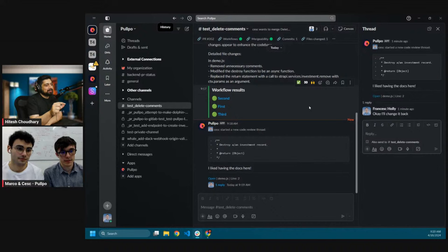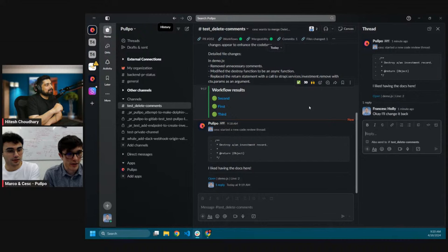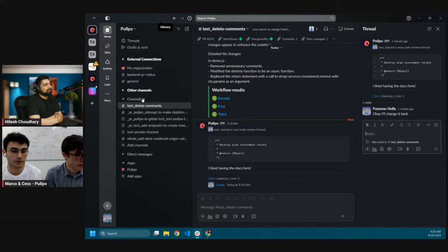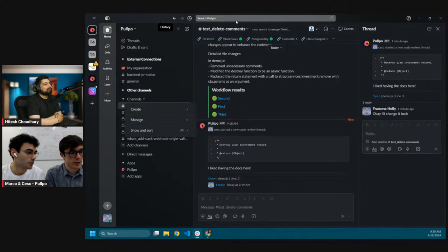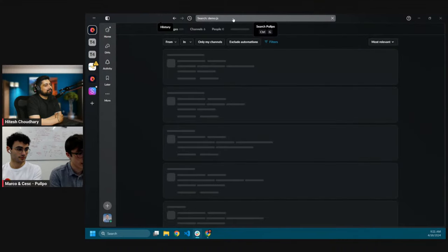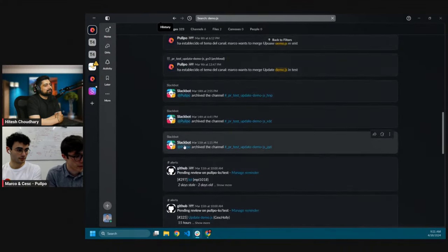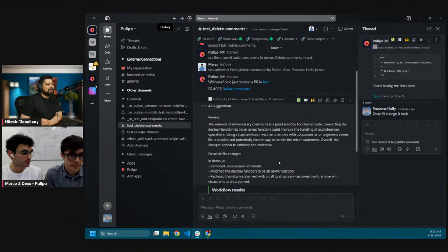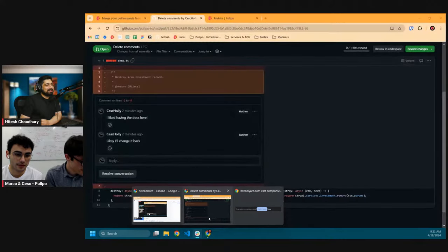What happens when the pull request is merged — does the Slack channel get deleted? When you merge the pull request, or even if you decline it, the Slack channel gets archived. You can see all your open pull request channels, keeping your working environment clear of past requests. But you can always look for archived channels — you can browse channels and use Slack's built-in search bar to find past conversations.